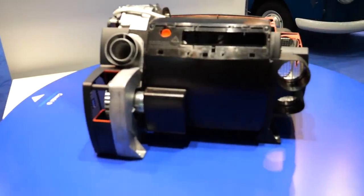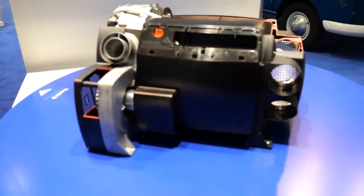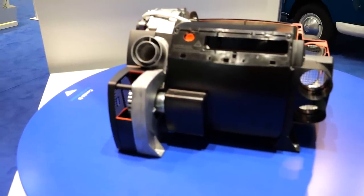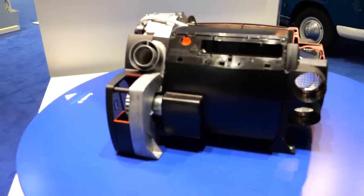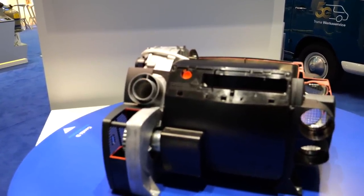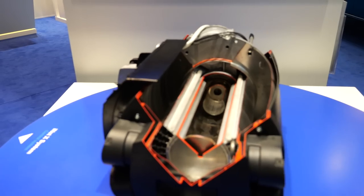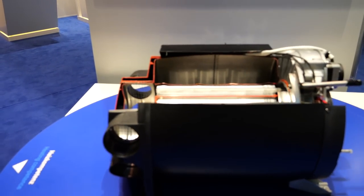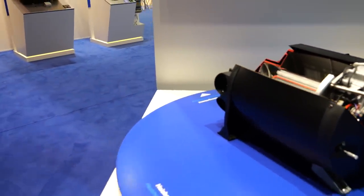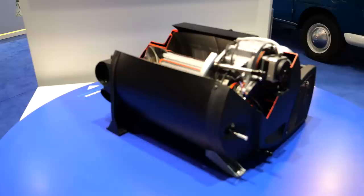An absolutely new feature is that it now has more power stages. Previously you could only switch between two power stages; now there are four power stages. This means it no longer cycles constantly – through the efficient combustion and the different power levels you can set it accordingly. I believe it goes 1 kW, 2 kW and so on – I would need to check the exact steps, but there are over four stages available.